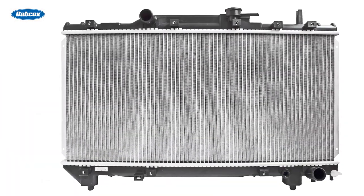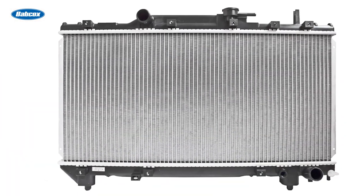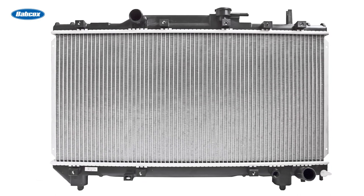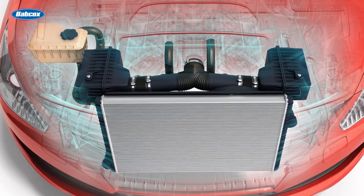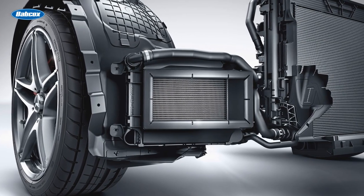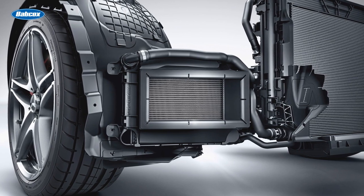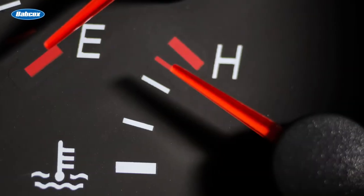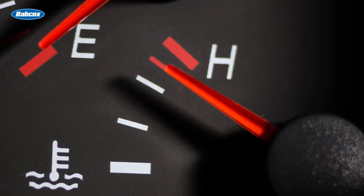Visually inspect the cooling fins on the condenser and the radiator. Clear away any obstructions you may find, including dirt, debris, dead bugs, etc. Use a fin straightening tool to repair any bent fins if needed. I've seen cases where a plastic bag was sucked into the grill while driving down the highway, blocking airflow to part of the radiator and causing the engine to overheat. It was a mess to clean up, but removing that bag fixed the issue.